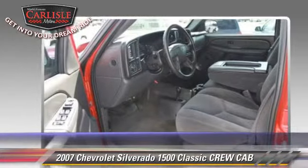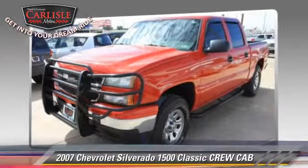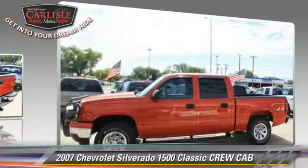Comfort and convenience features include power windows, power door locks, and keyless entry. Give us a call to schedule your test drive today.